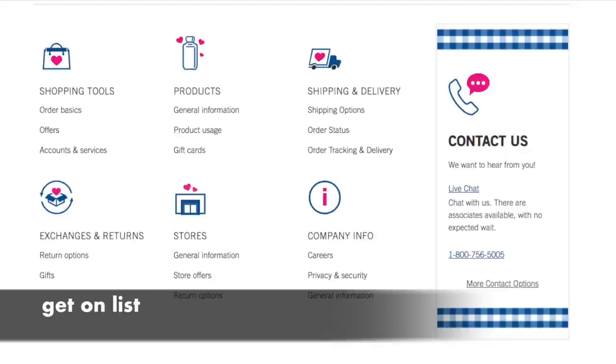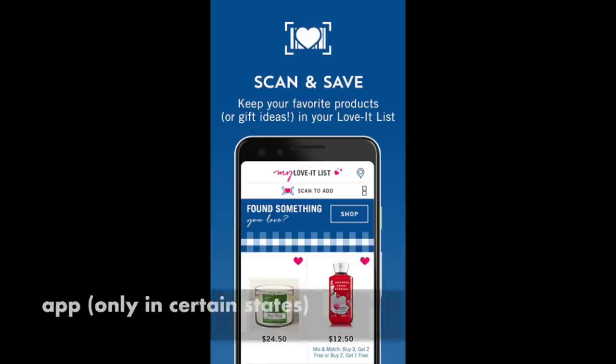To get on the mailer list, you can ask in-store — they'll take your first and last name, mailing address, and email — or call the 1-800 number shown to get mailer coupons sent to your home. Alternatively, if you live in a bigger city, the Bath & Body Works app is really cool. You can get percentage-off coupons, free gifts when you hit a monthly spending threshold, and free birthday gifts. However, it's only available in about 13 states right now, so check if your city is participating.